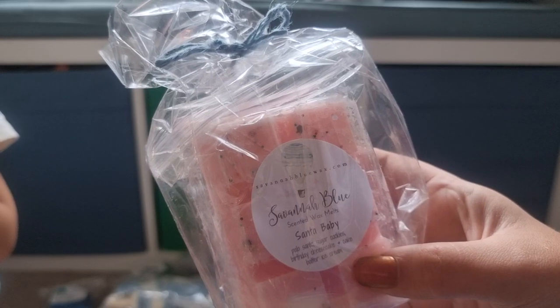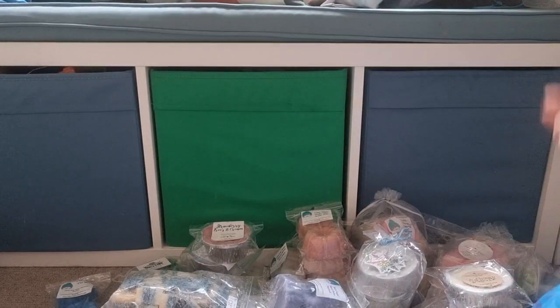Another gorgeous little bag from Savannah Blue — Santa Baby. I've got two of these. Palo Santo Sugar Cookies, Birthday Cheesecake Cake Butter Ice Cream. I have about a third of a loaf left of this — it is one of my all-time favourite Palo Santo Bakery scents, it's just amazing.